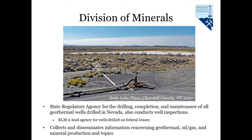We would now like to take a few moments to recognize each of the agencies involved with making this year's Geothermal Resource Council convention booth a success. We will start with the Nevada Division of Minerals, who is the state regulatory agency for drilling, completion, and maintenance of all geothermal wells in Nevada.